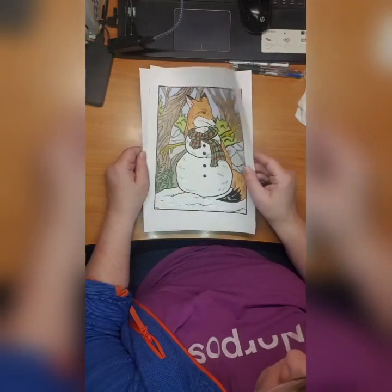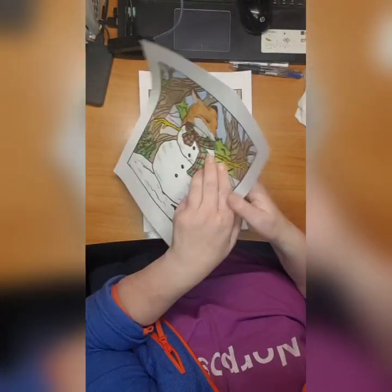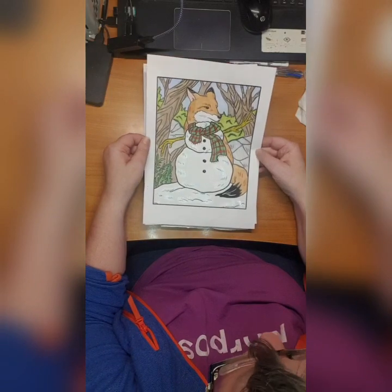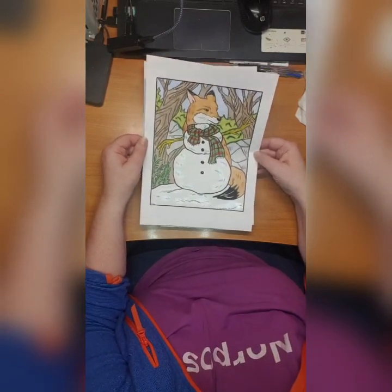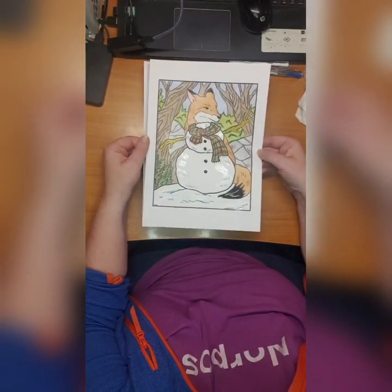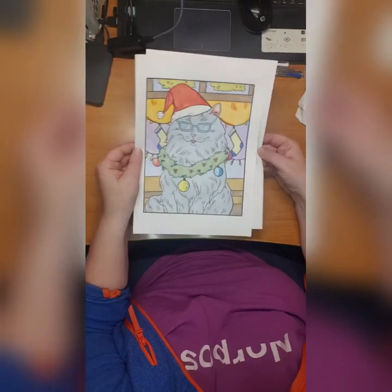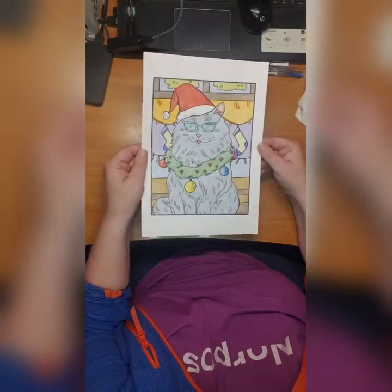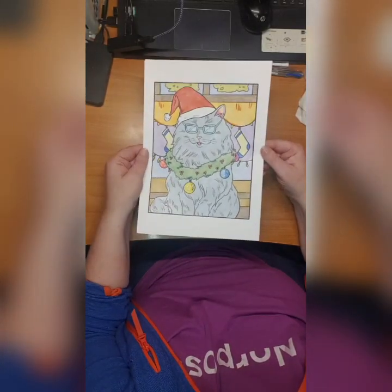Then we have Arbron Primos Coloring Christmas Animals. I colored this fox in the snow - don't know if you see the glitter - and I colored this cool cat with Christmas ornament and glasses. I love it.